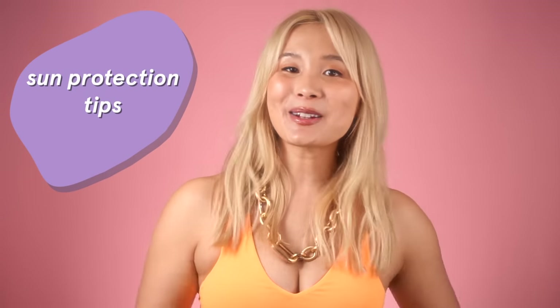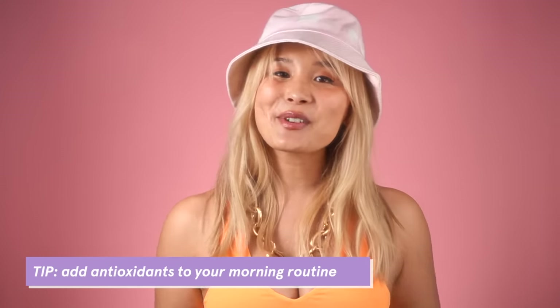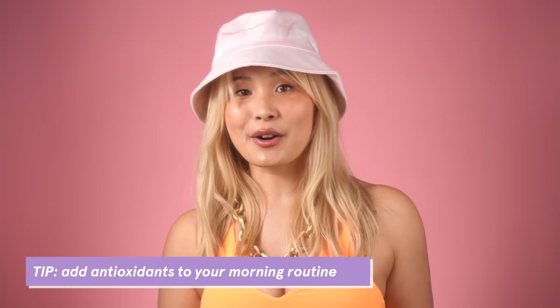So we went through a lot today — 11 different sunscreens — but I wanted to leave you with a couple other tips to protect yourself from the sun. Tip one: wear a hat. I found this really cute one from Solid & Striped here in New York City and I've been wearing it like every day. It protects my scalp and it's got a really nice wide brim on it. Tip two: add a serum with vitamin C or another antioxidant to your morning routine, because that can boost the effectiveness of your sunscreen overall.